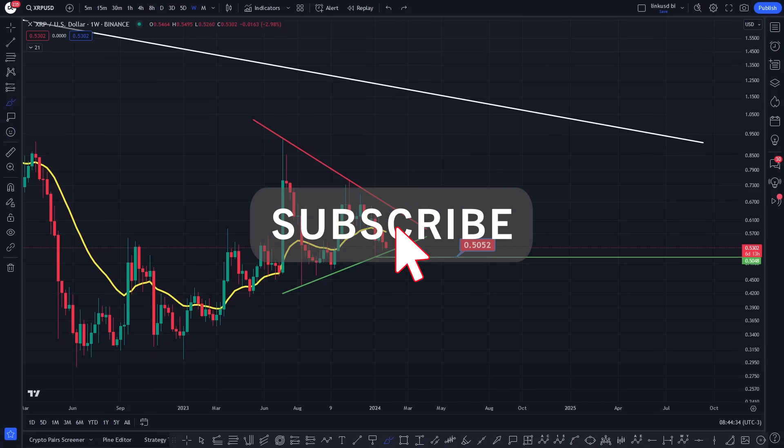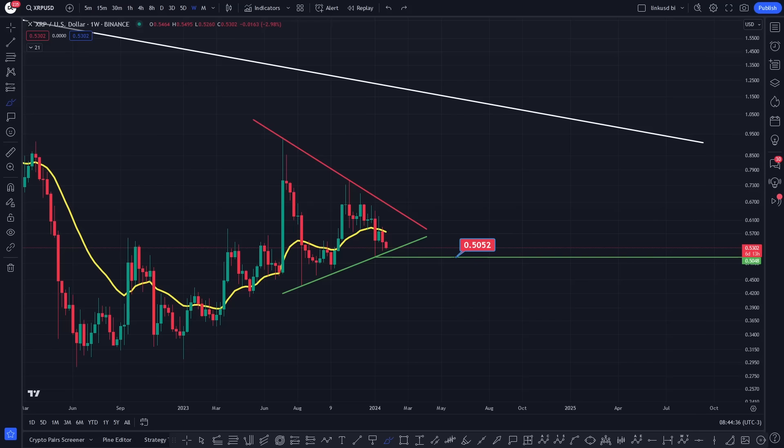Hey everyone, hope you're well. This is CoinSkid coming to XRP once again — thank you for the support. If you're looking to trade XRP on a daily time frame or micro time frames like the hourly or 15-minute, definitely get in the Discord. I do post a lot of trade setups in there — long, short, whatever.